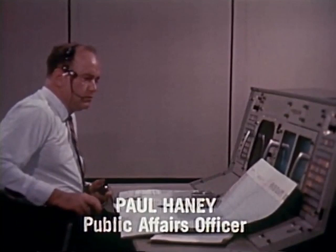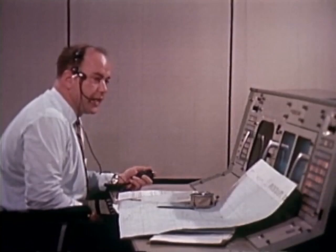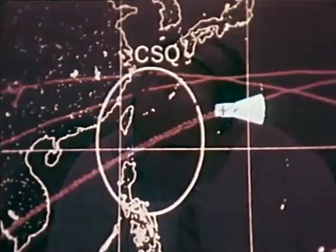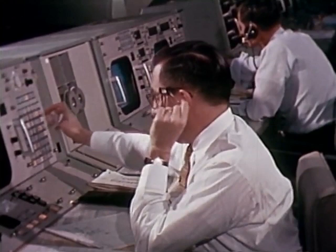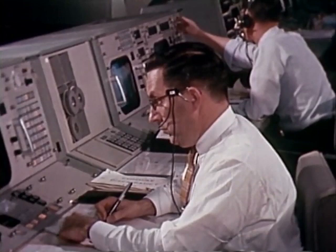Gemini control here. During the next pass across the United States, the Gemini 7 crew will be given a go for a 61-1 flight. The 61 would be the start of the 61st revolution. The 1 refers to the Western Atlantic landing area, the prime landing area. Lovell is talking to Dr. Berry. Could we have your sleep report? Both of us slept six to seven hours last night, probably woke two or three times during the night. The first night was pretty poor, but we both needed a good sleep the second night and we've been sleeping that way every time.